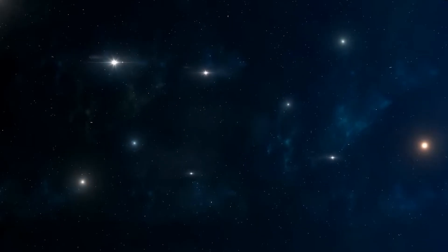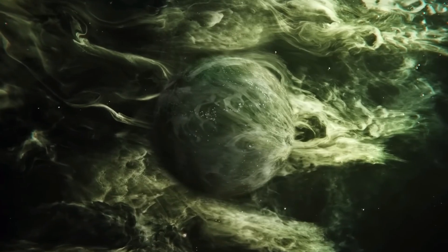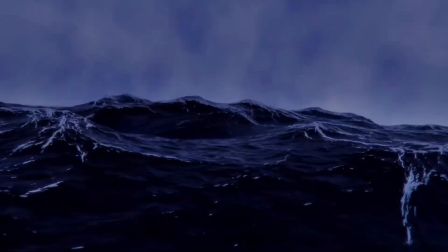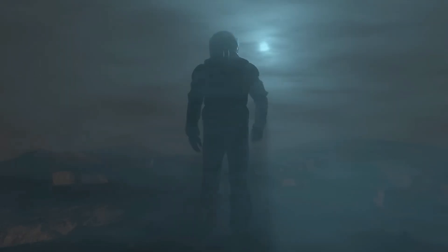Hey, this is Theos, and you are watching the Cosmological Reality, where we unravel the inner workings of the universe piece by piece. Today, we're not just exploring theories — we're diving into survival. So, if you've crash-landed on an alien planet, what's the first thing you need to do?